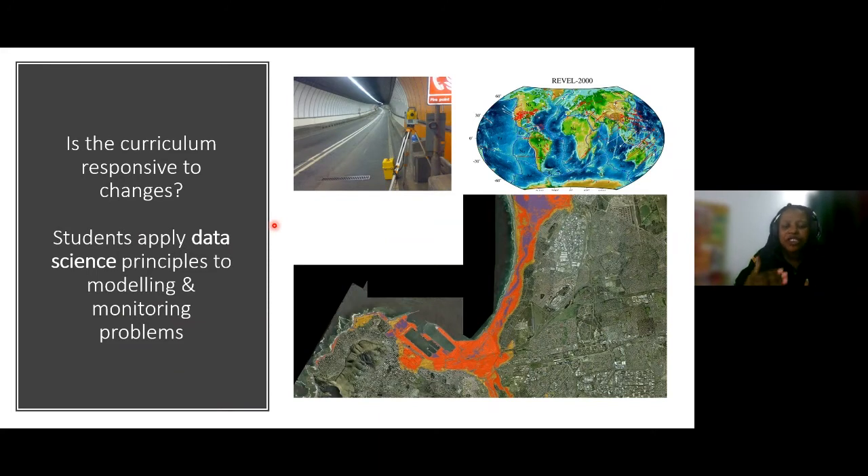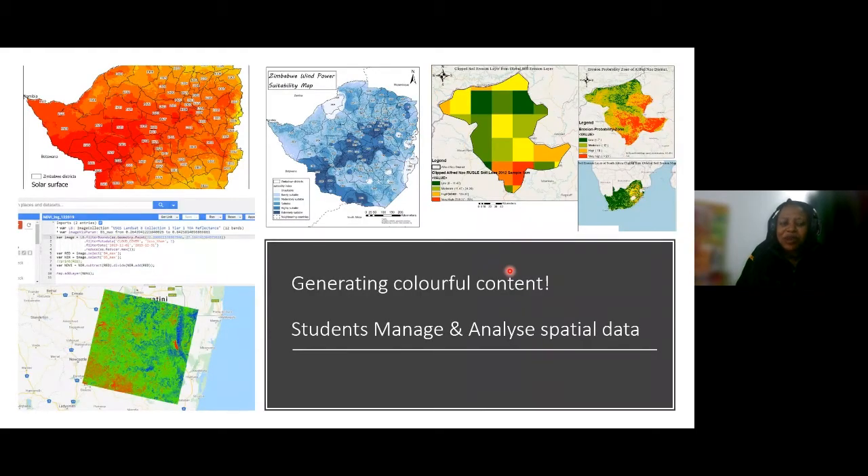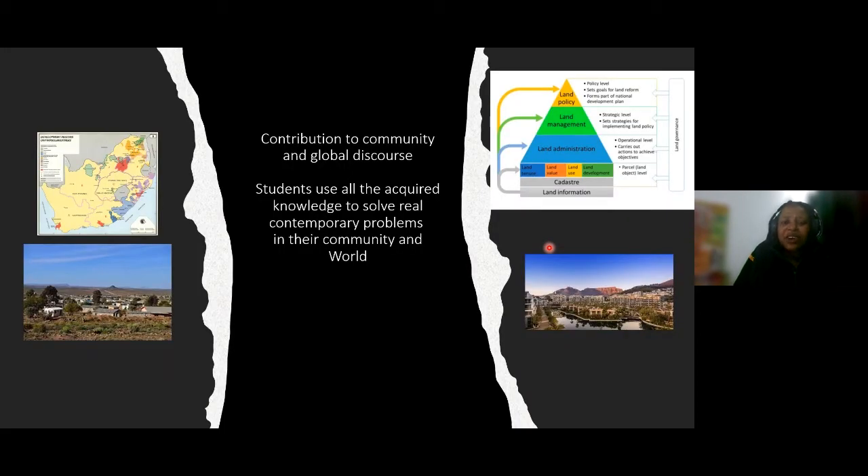Does our curriculum respond to changes in society? Definitely. Our students apply data science principles to model, monitor, and analyze spatial problems. You can see total station imagery and apply data science to model and manipulate spatial data. You will generate colourful content — beautiful maps from different parts of the world. Our students manage and analyze spatial data to produce content in different colours and themes that speaks to policy and decision makers, contributing to their community and global discourse.